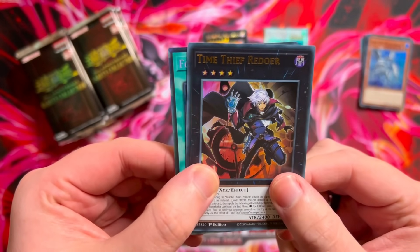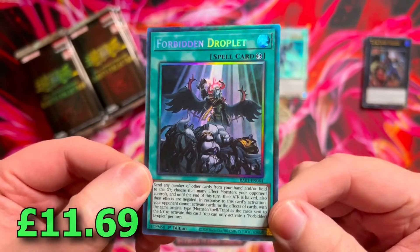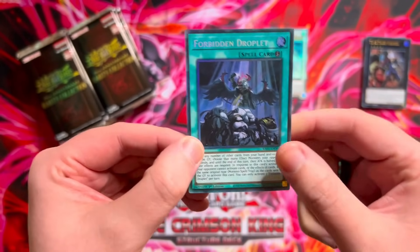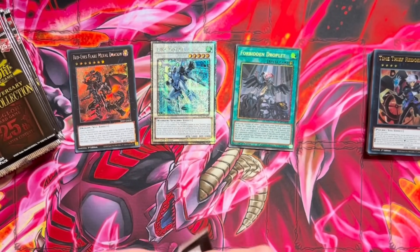Time Thief Redoer and a collector's rare Forbidden Droplet — hell yes, look at that, very very nice. I don't know how expensive this is actually, might be 10, 20, 30 maybe. Very nice pack. If that was a Baron plus a Droplet, that would have been insane. Magician's Salvation, Artemis. Lava Golem secret rare, into a collector's rare Nightmare Unicorn alt art. We got a double banger — alt art collector's rare Nightmare Unicorn into collector's rare Galaxy Eyes Full Armor Photon Dragon. Those are some very very nice pulls.